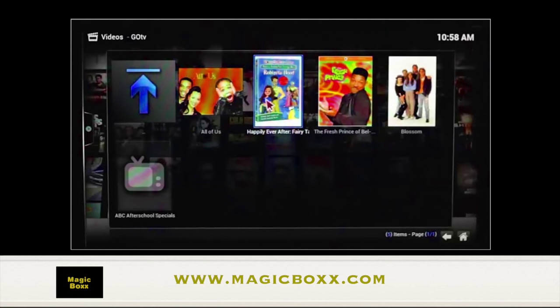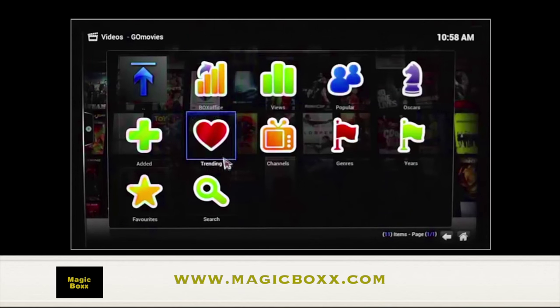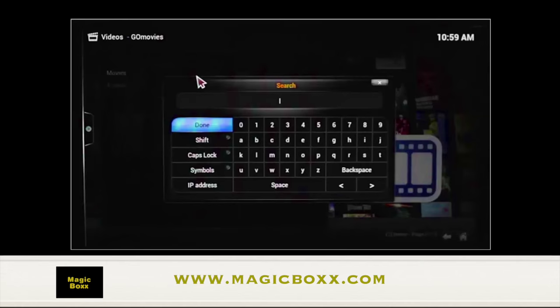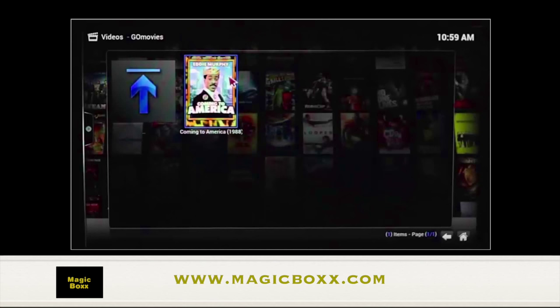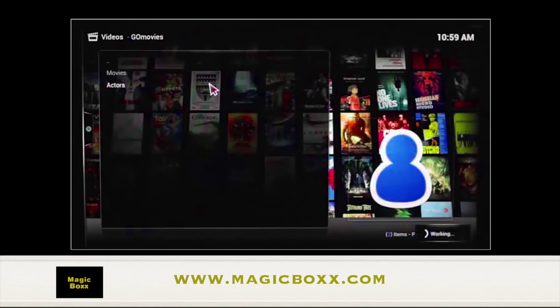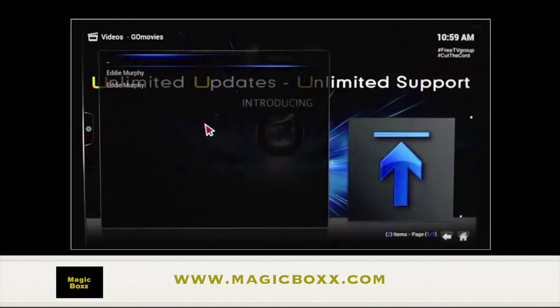Genesis also allows you to search movies the same way — all your favorite movies. You can search by movie title or actor. One of my favorite movies of all time, Coming to America. You can also search by actor. Genesis will give you all of the movies the actor starred in — in this case, it's Eddie Murphy. Looking for a movie new or old, our box probably has it.